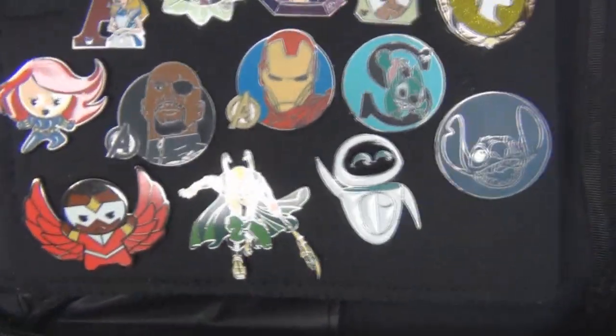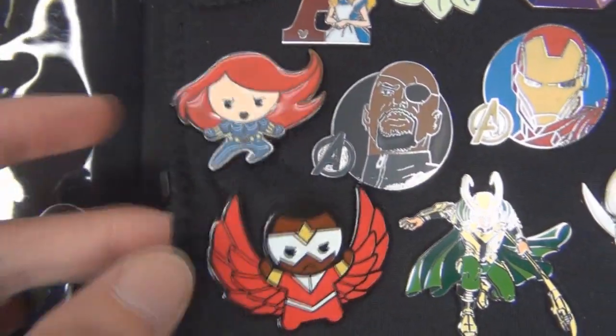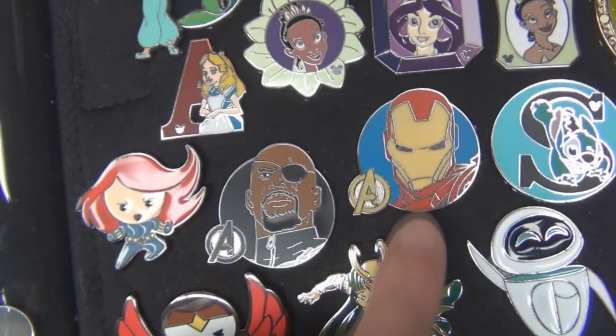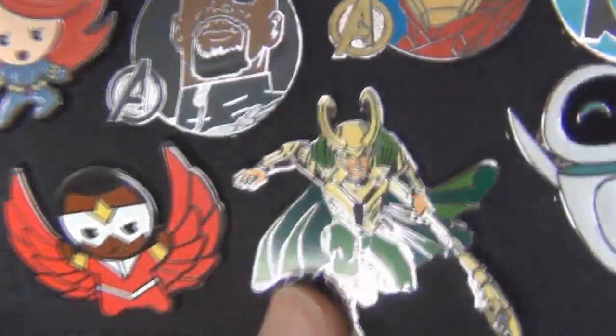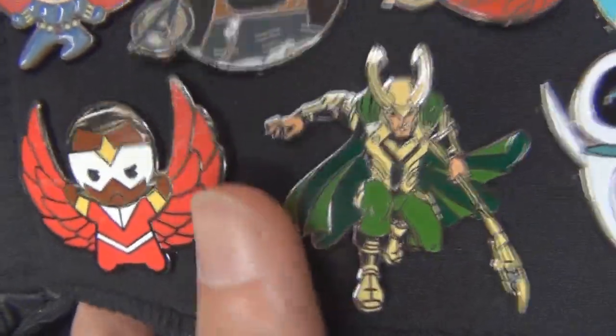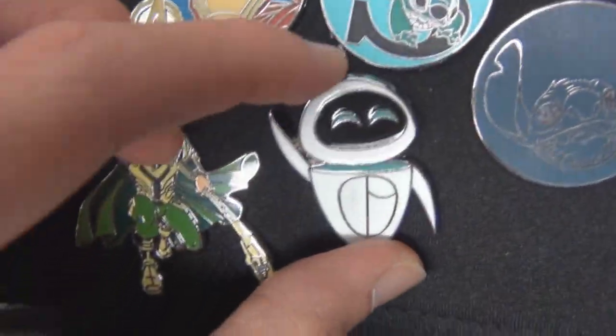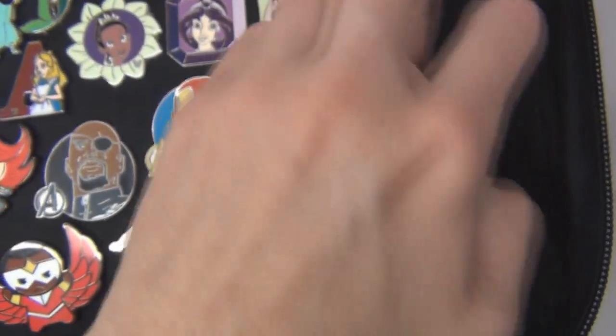Down here I have my five Marvel pins — Black Widow, Falcon, Nick Fury, Iron Man, and one of my absolute favorites, Loki. I absolutely love that Loki pin, it's so cool. And I have two Stitch pins and also an Eva pin from WALL-E.